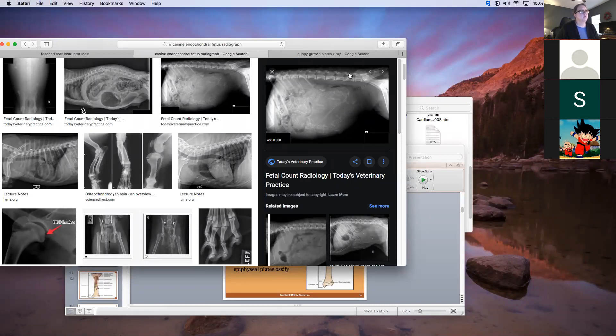So on X-ray, the bones are visible here — those are vertebrae up there, those are ribs — and you can see the skeletal development. There's a skull, there is a skull, there is a skull. We'll usually count skulls and try to tell the owner how many puppies to expect.